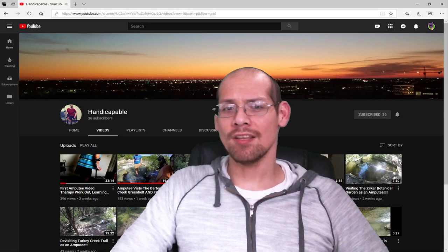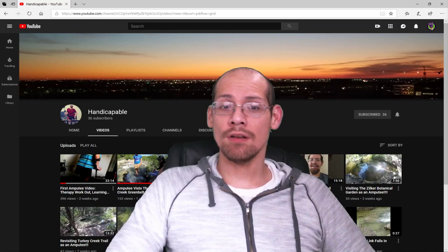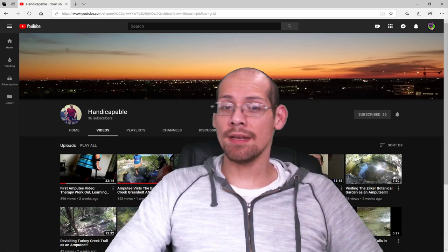Hello everyone, welcome back. I'm basically here today to share a little bit more about myself. I wanted to share how I became an amputee and also what it looks like in my hip area, since I'm a hemipelvectomy amputee. That's what I'm here today for.